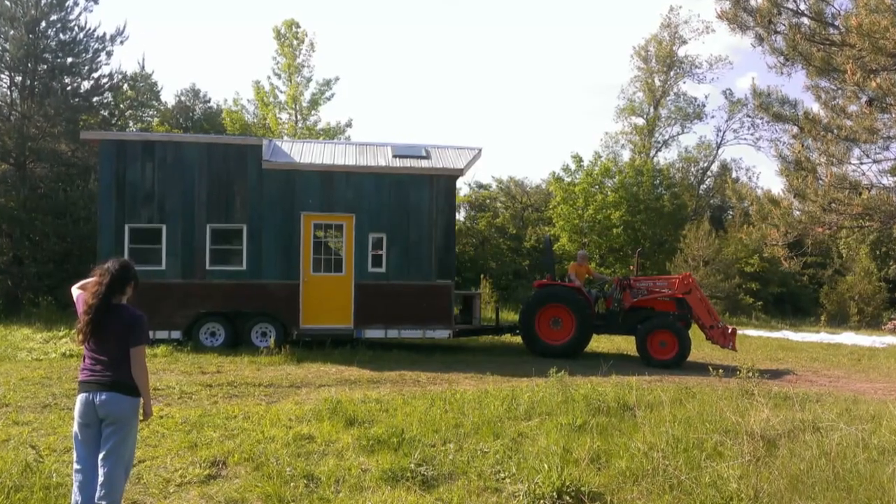The house move or tow was stressful. Our house getting like lifted off the ground — my heart just dropped. I was like, my house is moving.